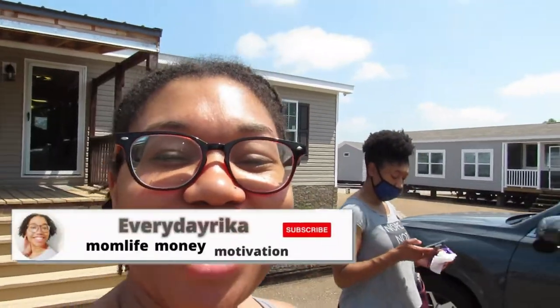Hey guys, welcome back to Everyday Rika where I talk about mom life, money, and motivation. Me and my sister are out at Spartan Homes of Como — we're in Como, Mississippi.